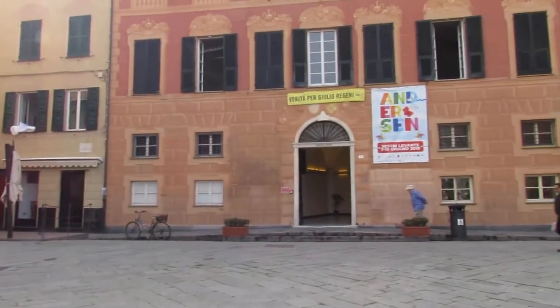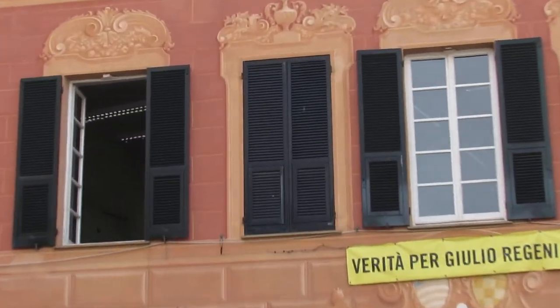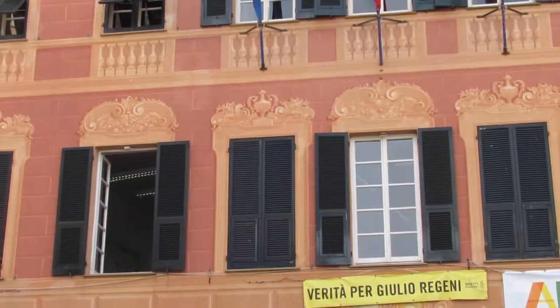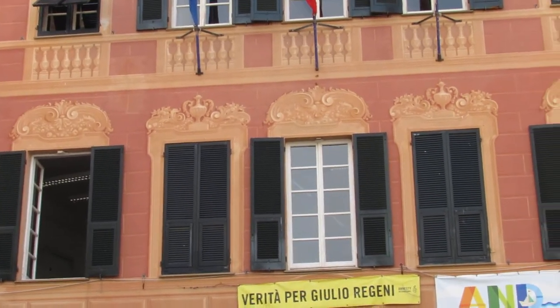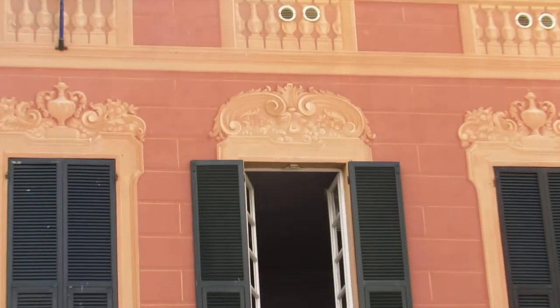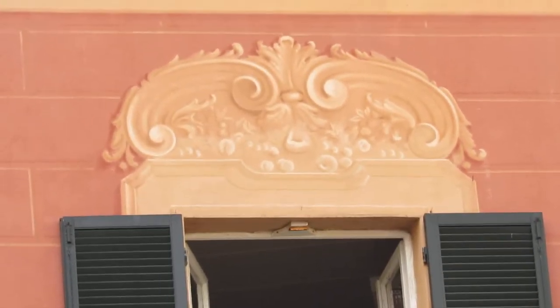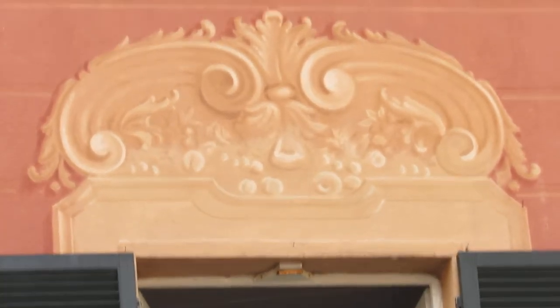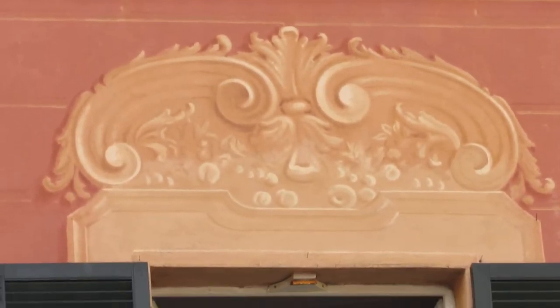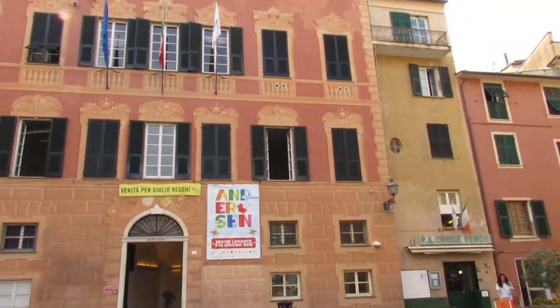Here we are in Sestri Levante again today. I've been doing a series of watercolors here. I'm trying to find the detail on the paintings of the buildings to show you — all the detail. I hope we're getting that view of this, but it's really great and amazing here.